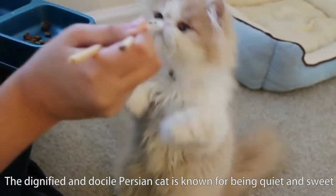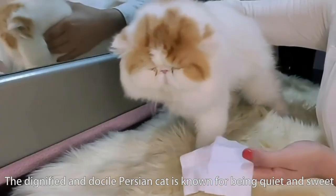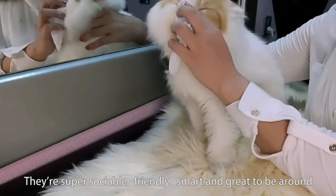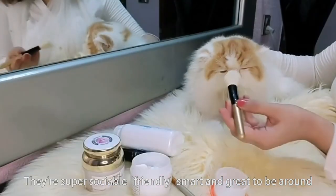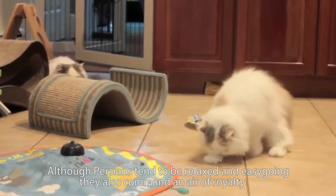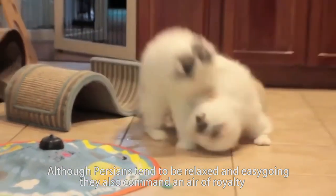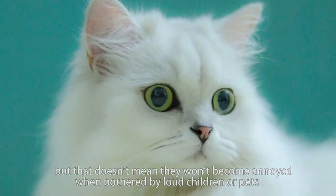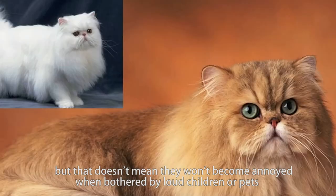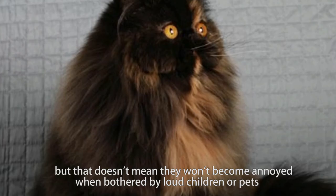The dignified and docile Persian cat is known for being quiet and sweet. They're super sociable, friendly, smart and great to be around. Although Persians tend to be relaxed and easy-going, they also command an air of royalty. They may not be quick to hiss or scratch, but that doesn't mean they won't become annoyed when bothered by loud children or pets.